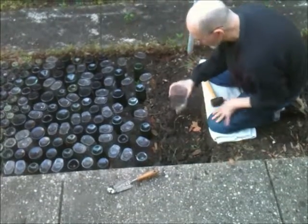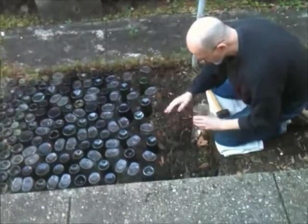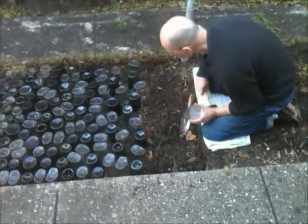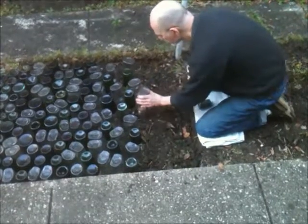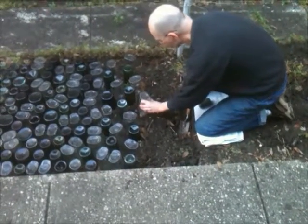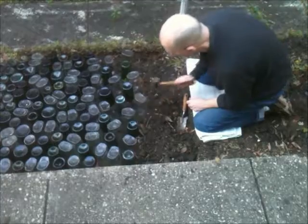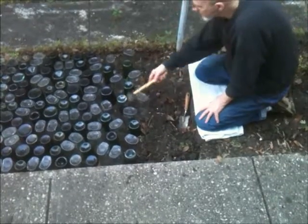This very last one I'll put even with the sidewalk. The space between these bottles will make a nice transition to the land, to the ground and whatever's growing. I wouldn't even mind if a little bit of something was growing in between these in the end.